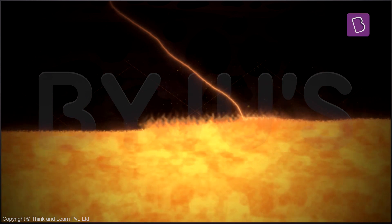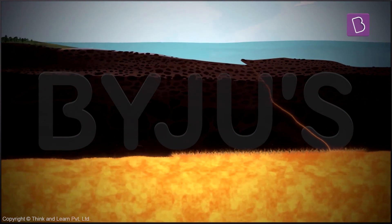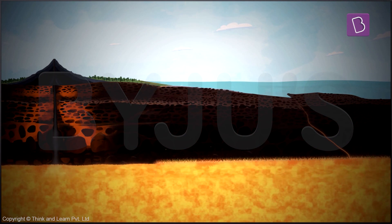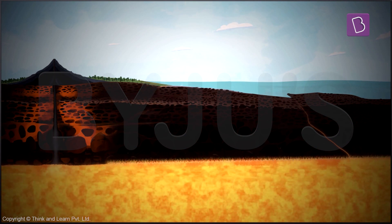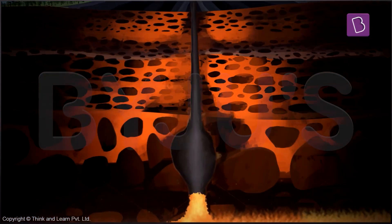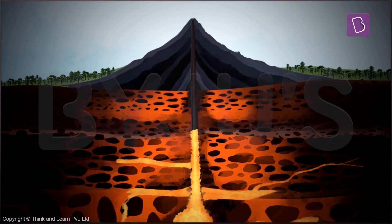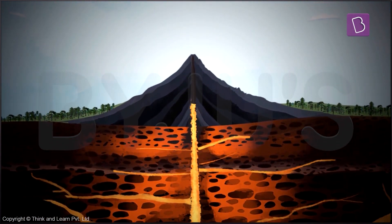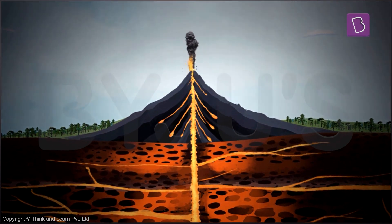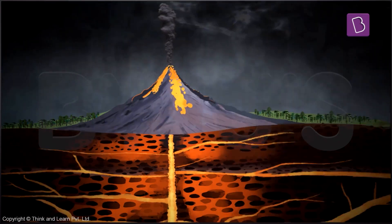This creates pressure inside the earth. Now once this pressure gets too high, it tries to find a way to escape. So due to the rising pressure and heat, this molten material or magma rises up through the cracks in the earth.